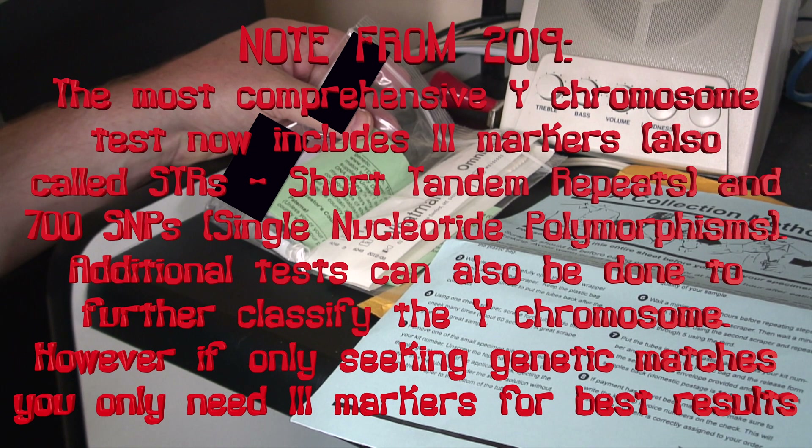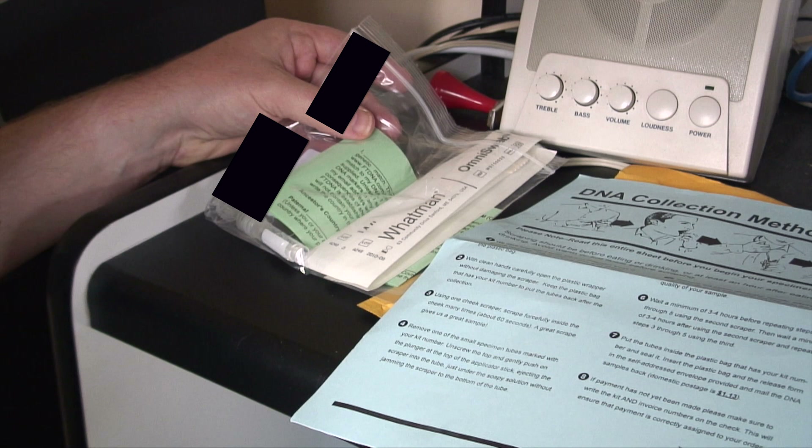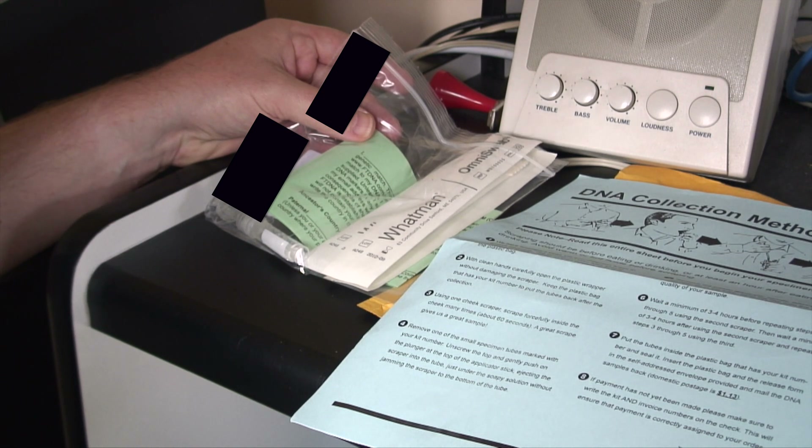I've actually gotten the most comprehensive kit, which tests for 67 markers on the Y chromosome and actually sequences the whole of the mitochondrial DNA. This naturally leads to more accurate results and finding people within a closer generational range. For example, with the 67 markers on the Y chromosome, they will give you a match to as close as three generations, which is quite accurate.